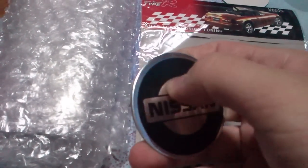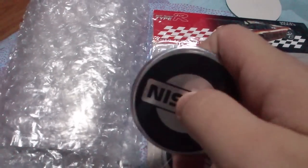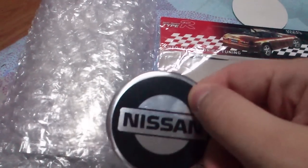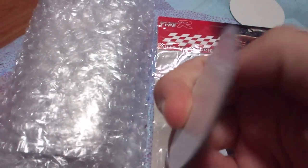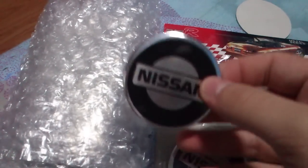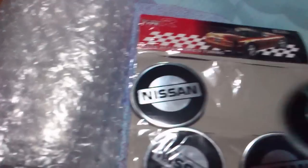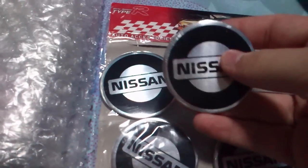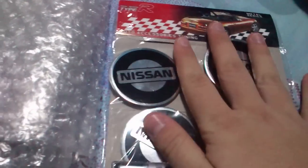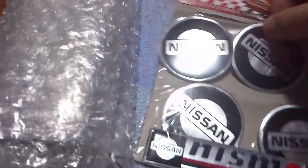They are not plastic or metal, they are made out of paper but really hard. They have double face adhesive — you just peel it off and stick it in your rims. I think it's 55 millimeter; some rims are for 15 but these are for 55. That was £0.99.